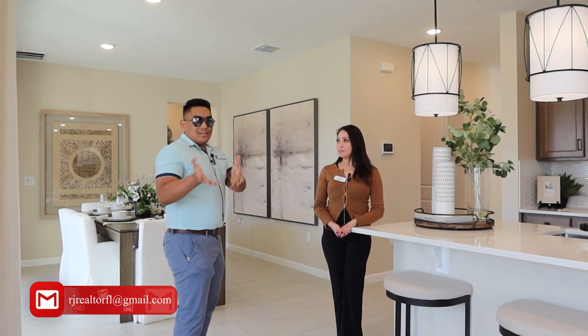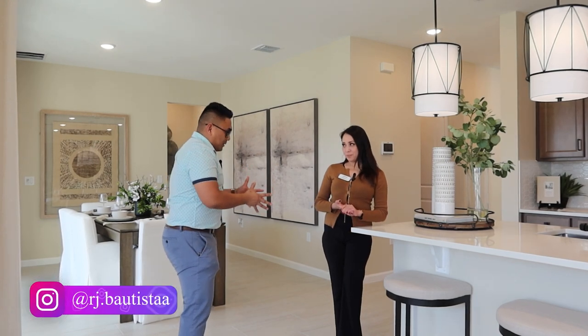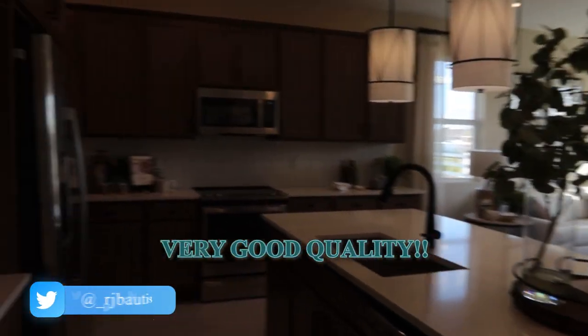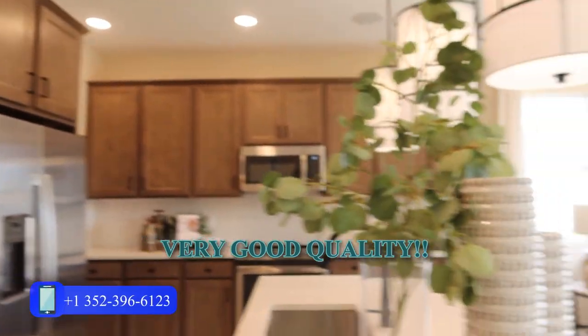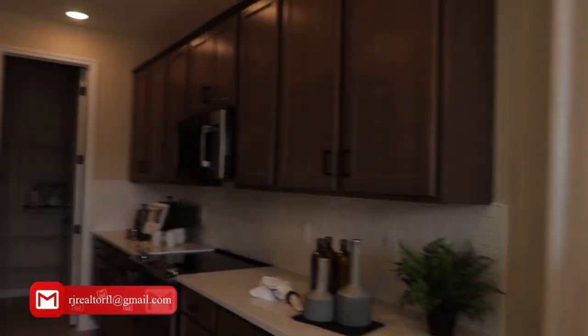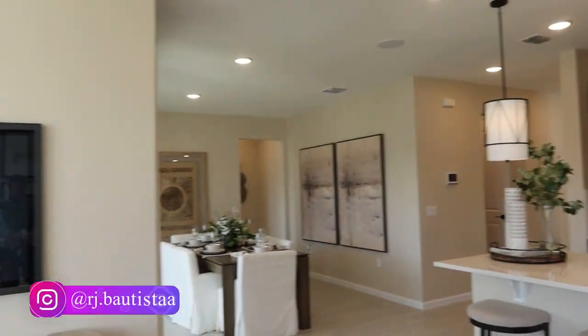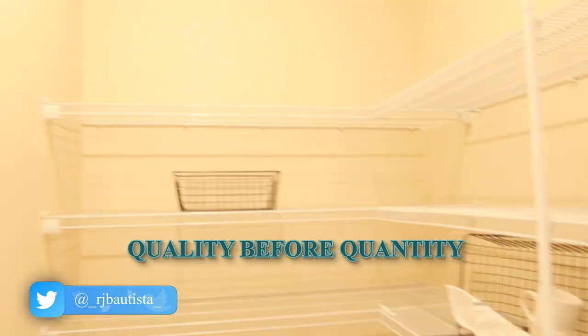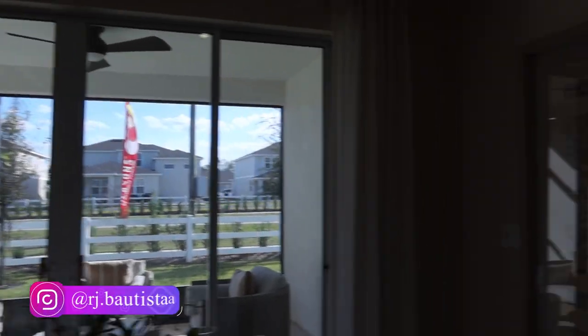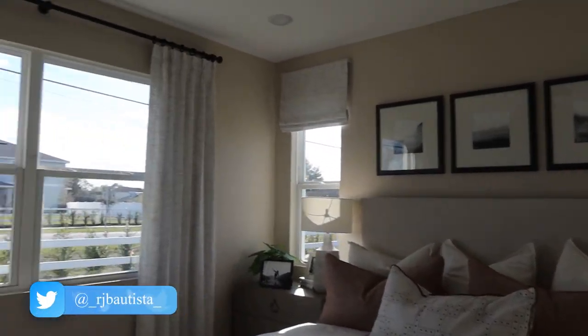Why should buyers choose Richmond American over other builders? The most important thing that differentiates us is we focus more on the quality of our product — our craftsmanship and our designer floor plans. And that's not being biased; it actually comes from the feedback of the people visiting. Every time I come to this community, the quality of construction is very good. I've been to many communities and many houses from scratch all the way to completion, and what they offer here is excellent value.